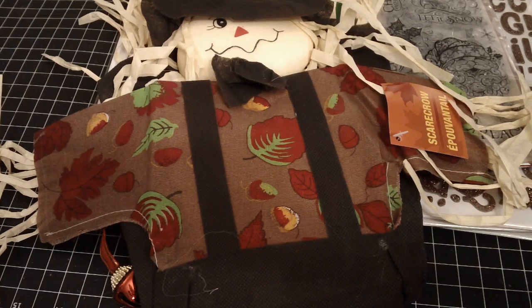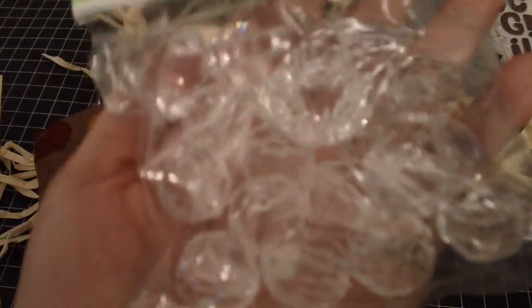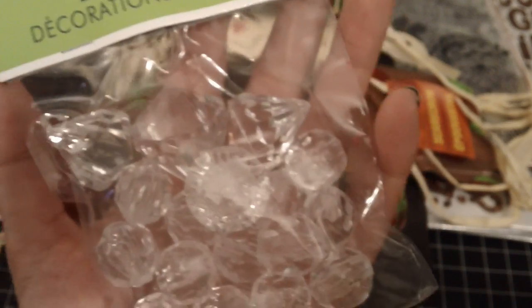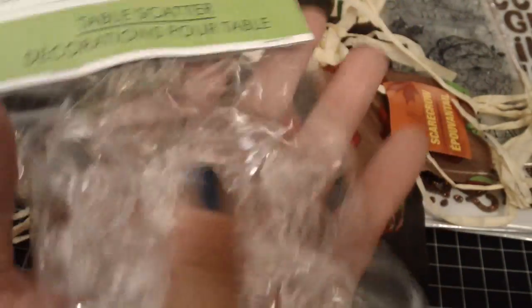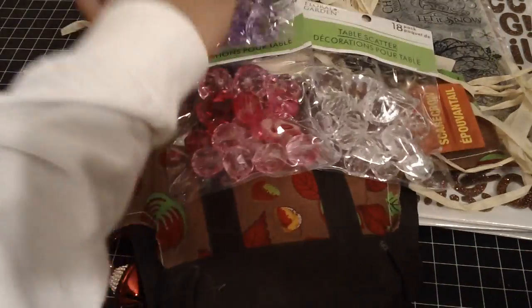I also found this in the craft section — it's called Table Scatter, but they're baubles: different sized baubles and beads. I got it in clear. I use these a lot — if you saw last year, Cynthia Lou did Christmas ornaments and she used the baubles for angel ornaments, so I plan to use them that way. They also had it in pink, purple, and blue.